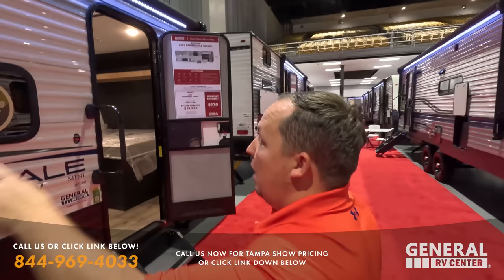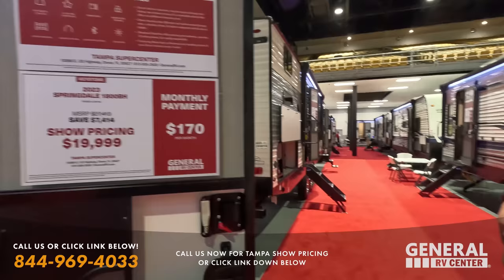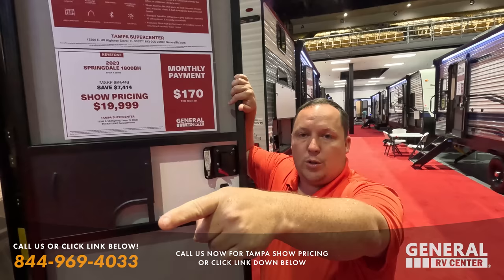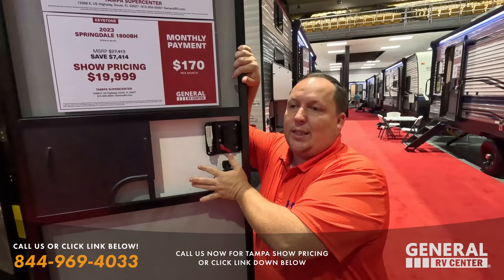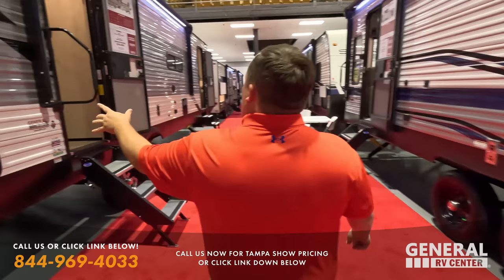We're not going to look at absolutely everything — just one brand per model. This one is the same as the Springdale we saw but with no slide out, still at $19.99 — and it's a 2023. That's why it's the same price as the 2022, since they're the exact same configuration.